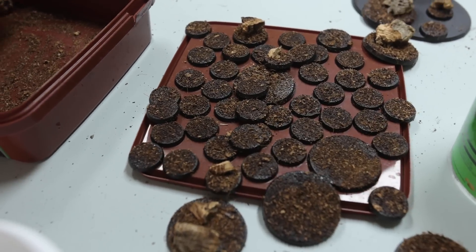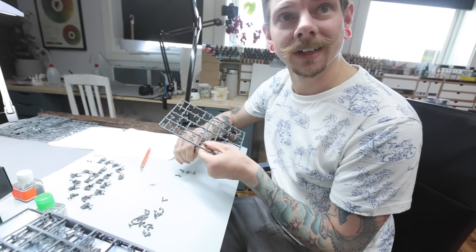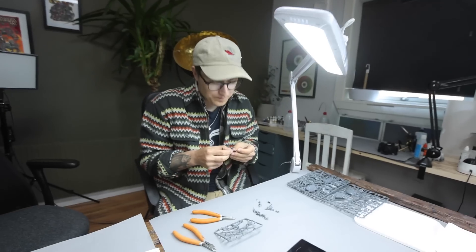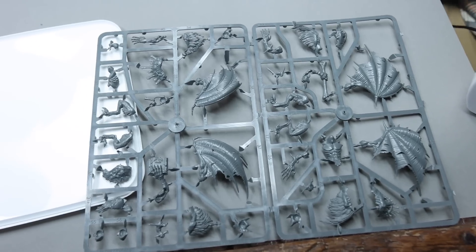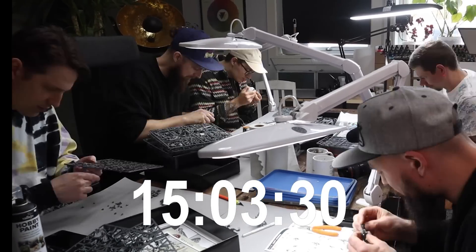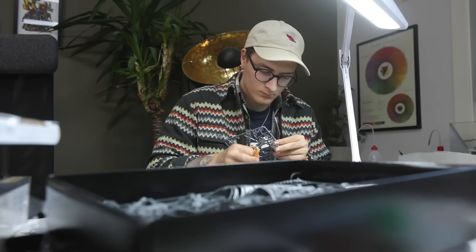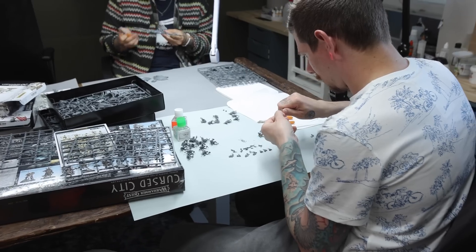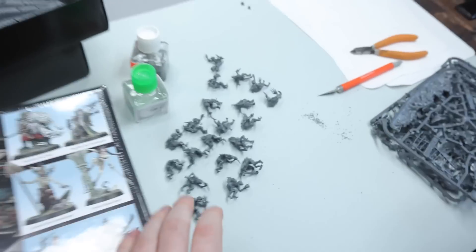So we've been at it for about an hour. All the bases are done and these guys are continuously building. How's it going? Really good. Almost 20 — so just 82 more to go. Lukas is building an arch regent. Markus, what are you building? Crypt horrors. I hope we can start painting in maybe like 20 minutes. I'm going to get started to glue these figures as well.